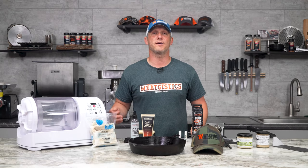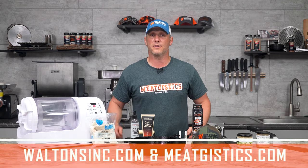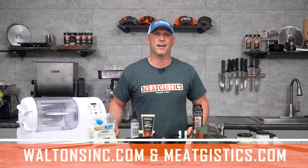As always, remember to like, comment, and subscribe, and visit waltonsinc.com and meatjustics.com to find everything but the meat. Thanks for watching. I'm John with Walton's Inc. and I'll see you guys next time.